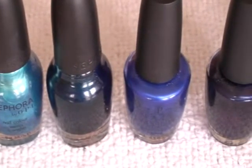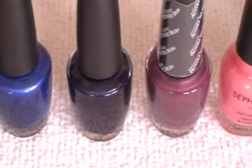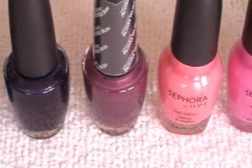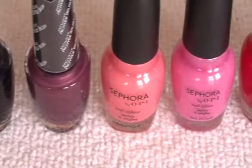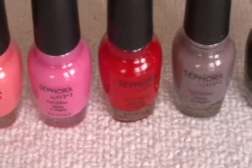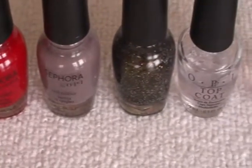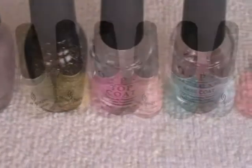Mermaid to Order, Teal We Meet Again, Blew My Mind, Russian Navy, Catherine the Grape, How Cute Is That, Techno Girl, And With A Cherry On Top, Metro Chic, 212, Top Coat and Base Coat.